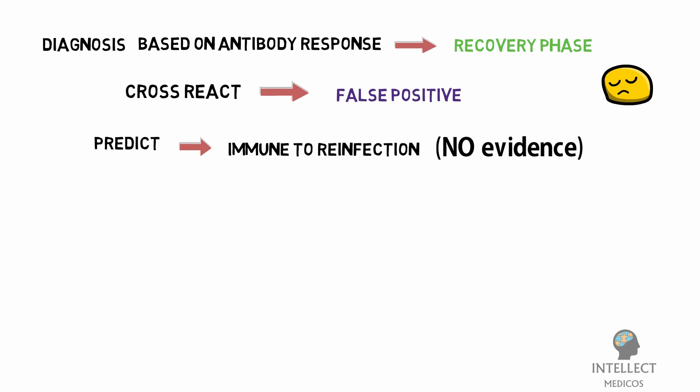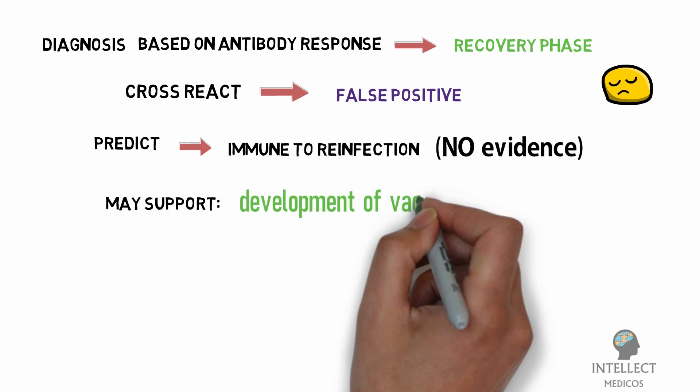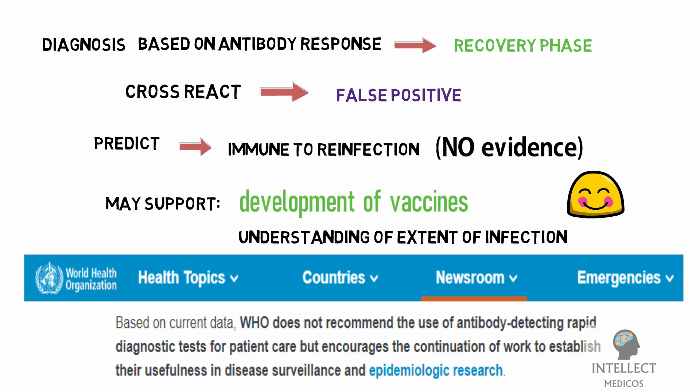Tests to detect antibody response to COVID-19 in the population will be critical to support the development of vaccines and to add to our understanding of the extent of infection among people not identified through active case finding or surveillance efforts. However, for clinical diagnosis, such tests have limited utility as they cannot quickly diagnose acute infection. WHO does not recommend antibody-detecting rapid diagnostic tests for patient care, but encourages their use in disease surveillance and epidemiological research.